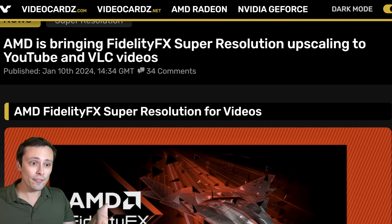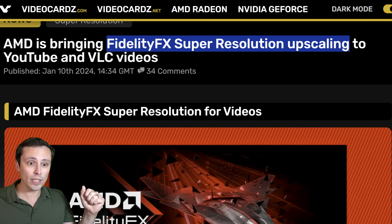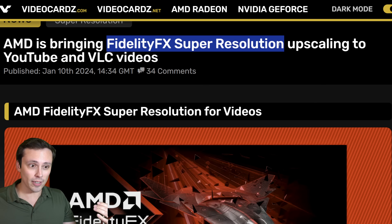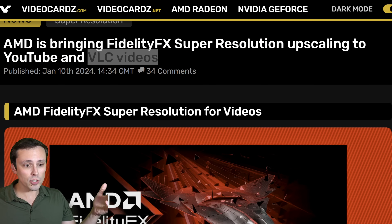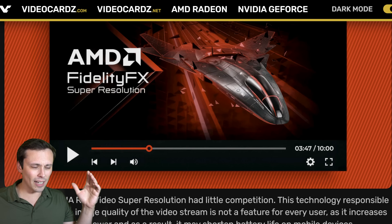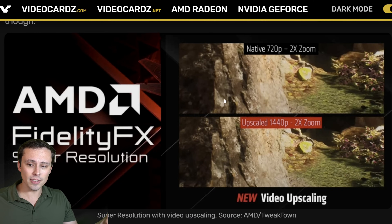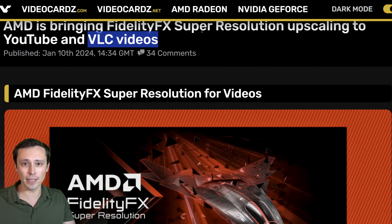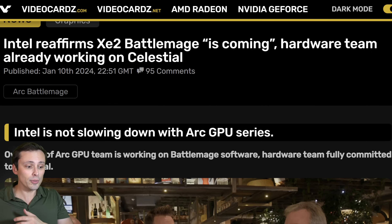In other AMD news, AMD is bringing FidelityFX Super Resolution upscaling to YouTube and VLC videos — basically the FSR spatial upscaler to upscale video content. This feels like a response to NVIDIA's RTX Video Super Resolution. This seems like competition to that, although AMD's version appears to be more of a spatial upscaler versus NVIDIA's version, which is claiming to be more machine-learning driven.